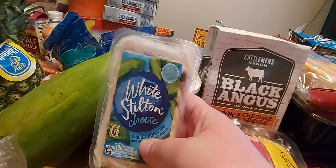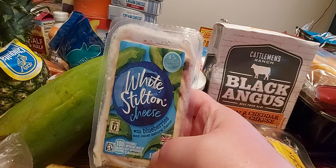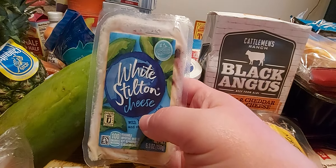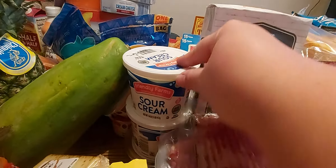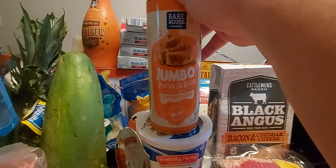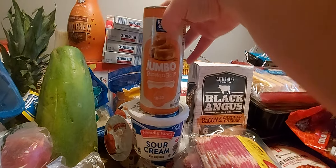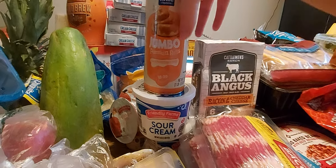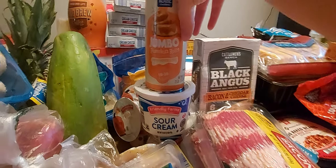We got a white stilton cheese with blueberries — we're going to have this with some turkey pepperoni that we have in our fridge and some crackers. I got two containers of sour cream. I got one of these jumbo pumpkin rolls, which I noticed they didn't say cinnamon rolls — even though they do have a pumpkin icing to them. I'm not sure what's inside — if it's not cinnamon, is it pumpkin spice? Let me know down below because I'd like to know.